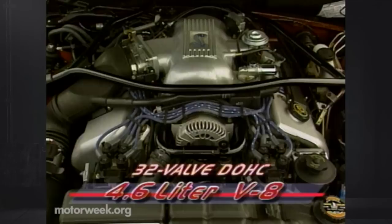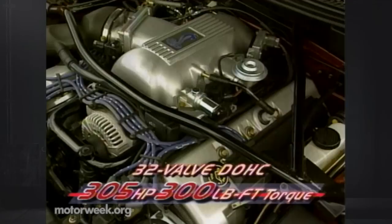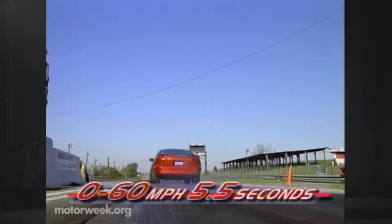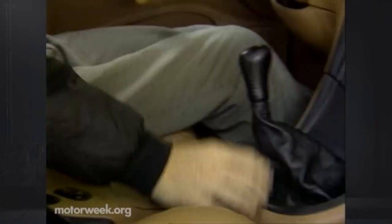Flip open the hood and you'll find a whole new arsenal. Ford's all-aluminum 4.6-liter, 32-valve, double-overhead cam, modular V8 finally replaces the venerable pushrod 5-liter that propelled a generation of pony cars. It puts the Mustang Cobra neck and neck with its top General Motors competitors by pumping out no less than 305 horsepower and 300 pound-feet of torque. With a smooth 0-to-60 time of 5.5 seconds and a quarter-mile run of 14 seconds at 102 miles per hour, it puts Ford owners back on the front row of the stoplight Grand Prix.